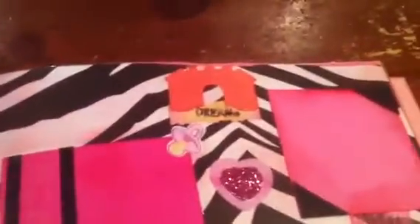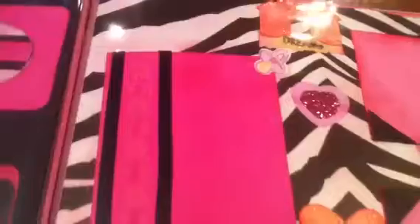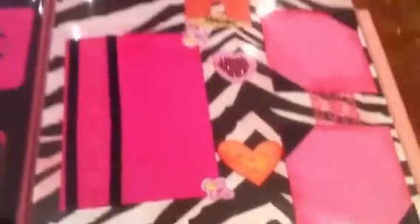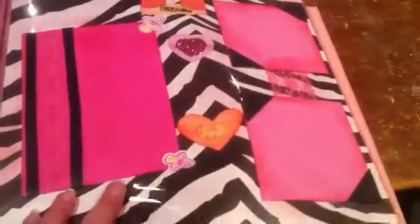It says 'Beautiful Baby.' And then there's this page, and there's a little castle I did on the Cricut. It says 'Dream.' The theme of the book is pink and zebra, so I did the best I could.